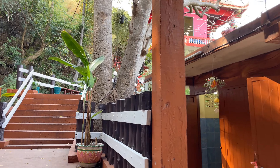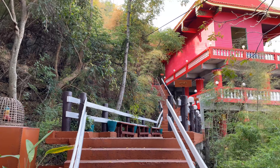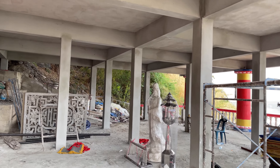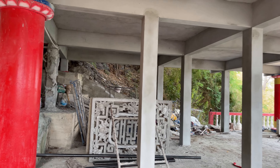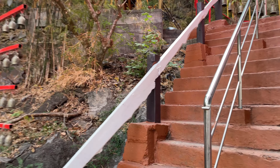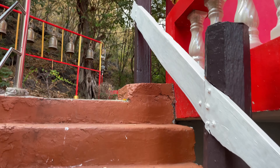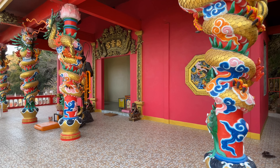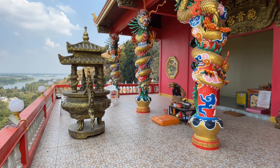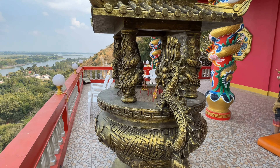It looks like they have a pagoda on this landing, but it appears to be just under construction. They have the Chinese goddess here and some other things. Up on the second floor it looks like a bit more is done — definitely Chinese style with joss sticks burning here.